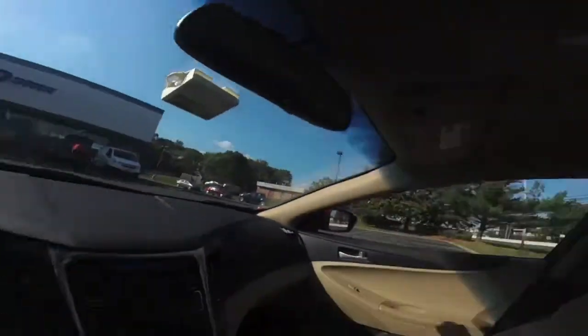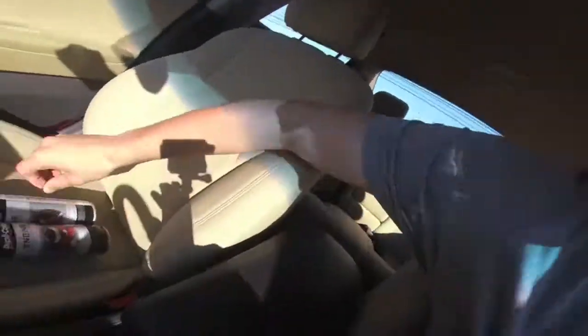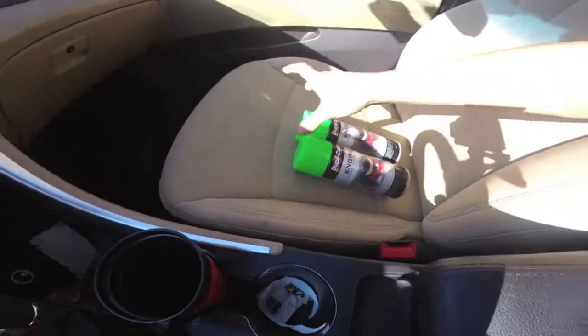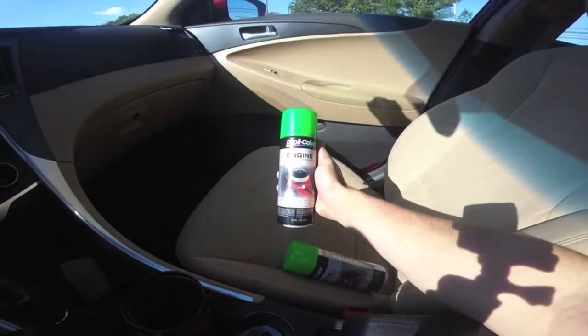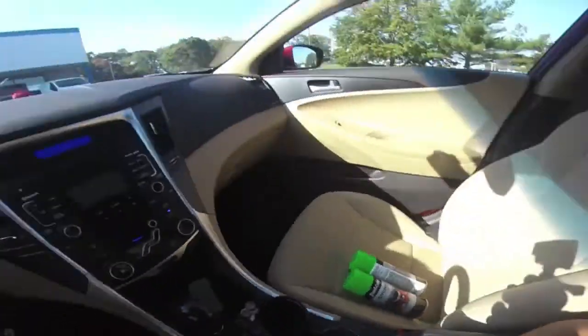Alright guys, I just finished the Pep Boys run and I got the paint needed. However, these were the only two greens that were left. This is the green that Devin wants on the lift kit, so hopefully it actually looks better than I anticipate. I'm going to head back home, pick up the lift kit, bring it back to my house, set up everything, and get painting. I'm here now in the shed picking up the lift kit so I can go paint it.